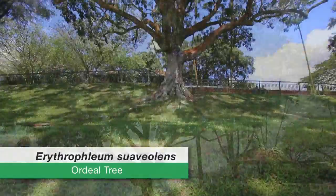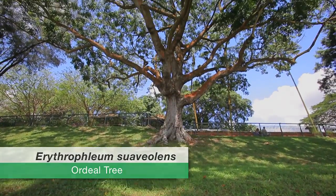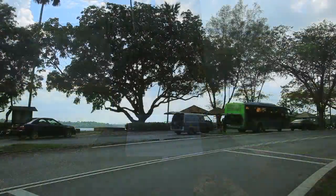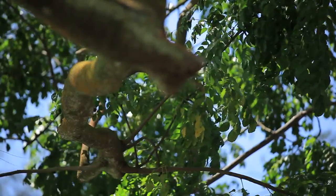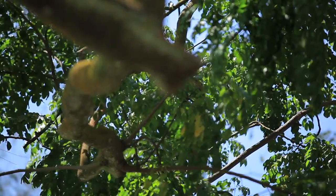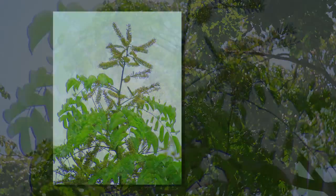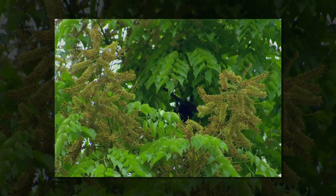Erythrophilium suaviolens, or the Ordeal Tree, is the landmark Heritage Tree on Mandai Road. The Ordeal Tree has a wide-spreading crown of leaves. The young leaves are attractive in their coppery colour. The flowers are small, cream, and glow in thick, long bunches.